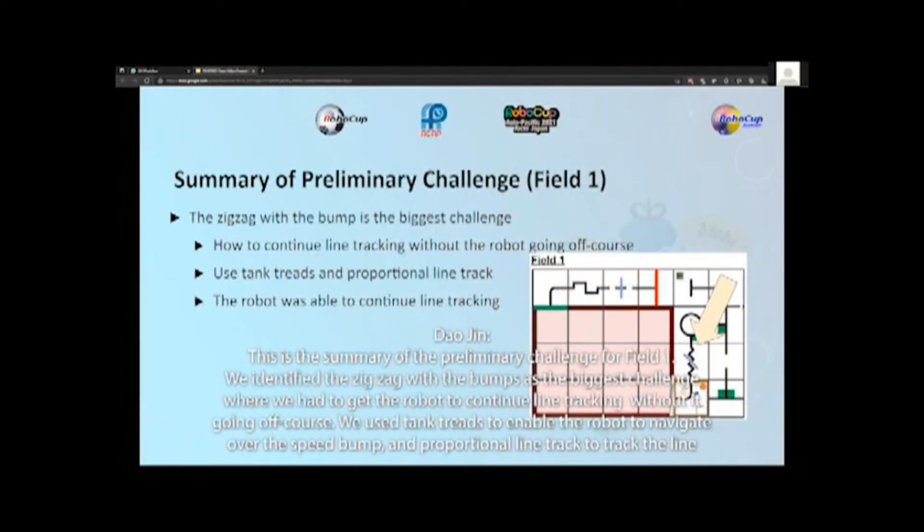With a summary of the preliminary challenge for FU1, we identified the zigzag with the bumps as the biggest challenge, where we had to get the robot to continue line tracking without it going off course. We used timing tracks to enable the robot to navigate over the speed bumps and proportional line tracking to track the line tightly, correcting errors right away. As a result, we were able to clear this element.